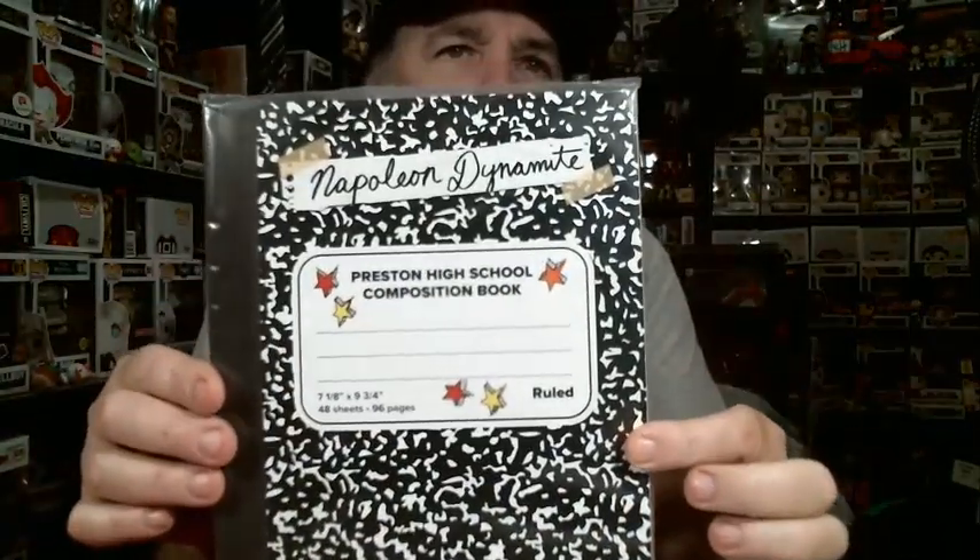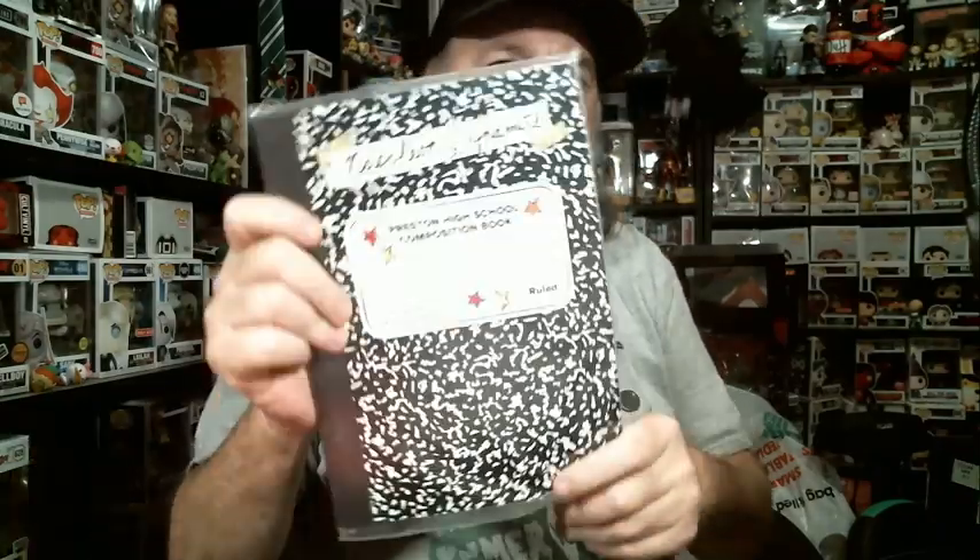Next we have a notepad, I think — for Napoleon Dynamite, Preston High School Composition Book. It's just blank pages, so we know what blank pages look like.